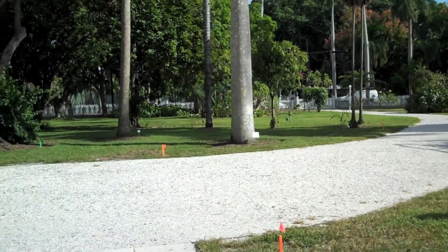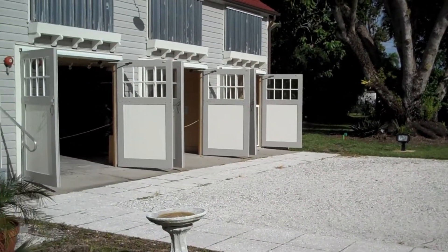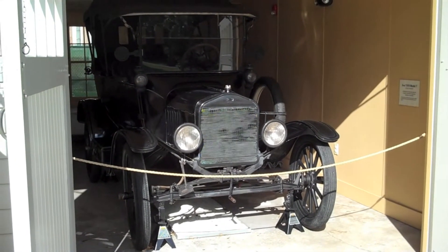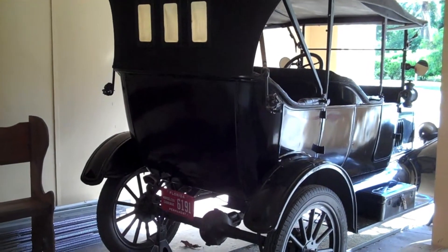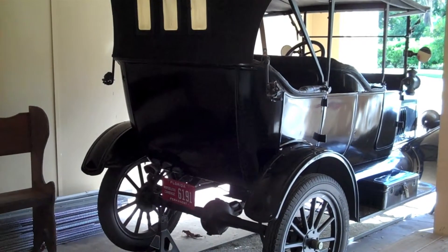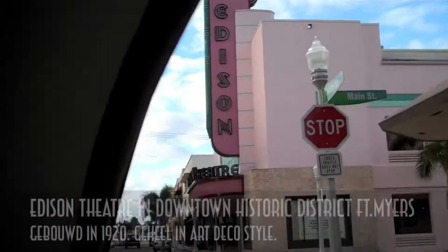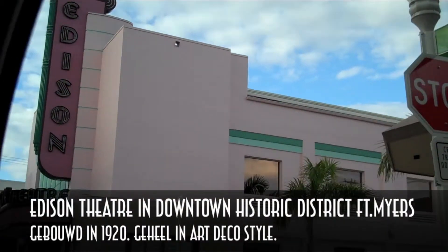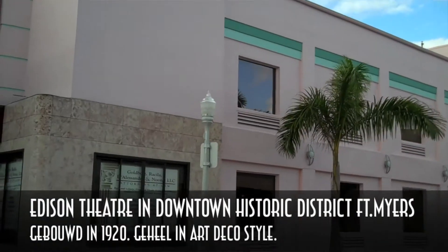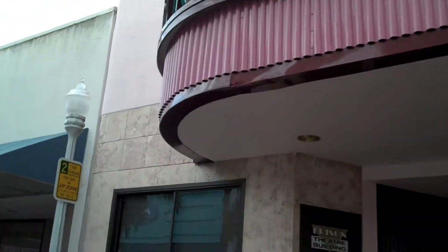De oprijlaan naar de garage. En in de garage zien we een Model T Ford uit 1919. Ook deze Model T Ford was van meneer Edison en die had het gekregen van Henry Ford. [The driveway to the garage. And in the garage we see a Model T Ford from 1919. This Model T Ford belonged to Mr. Edison and he had received it from Henry Ford.]